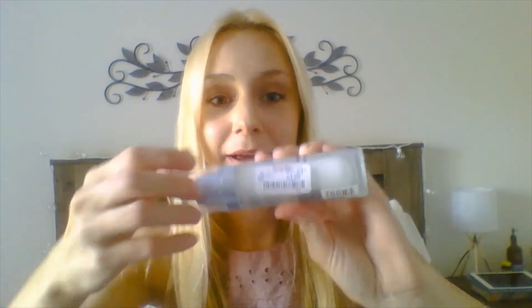I got it from Marshalls, which is where I get most of my skin products. Marshalls, and I also have an Ipsy membership. Oh, this one's actually from TJ Maxx.